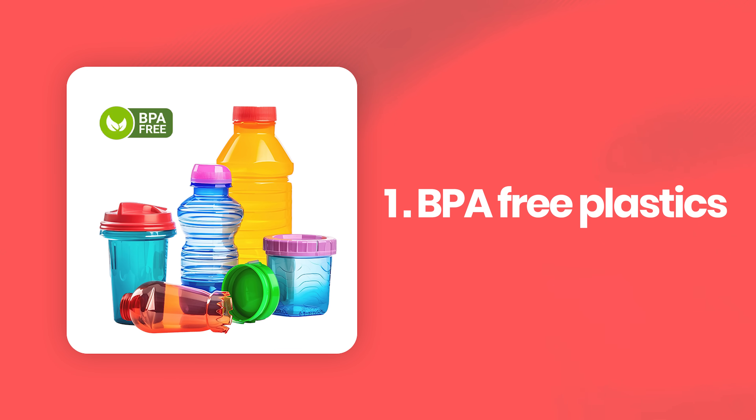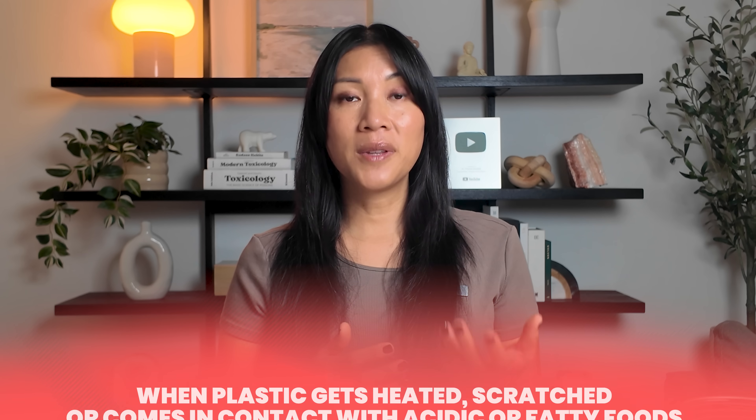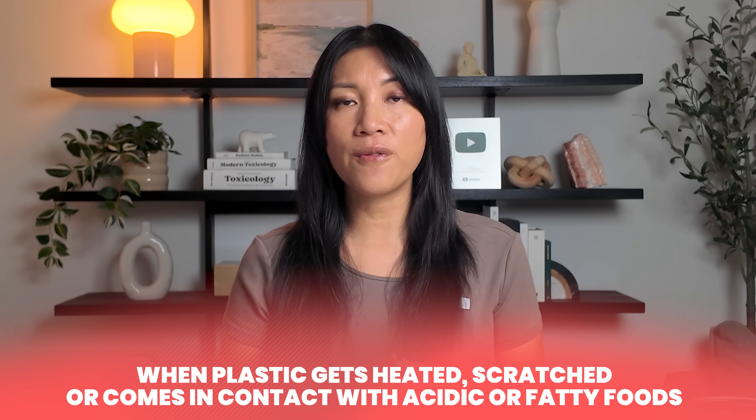Most people feel safe using BPA-free plastics, but that label doesn't always mean what you think. Most BPA-free products simply replace BPA with BPS or BPF, which are just chemical cousins from the same family and they behave pretty much the same way in the body. When plastic gets heated, scratched, or comes in contact with acidic or fatty foods, these chemicals start to migrate or leach into your meals.